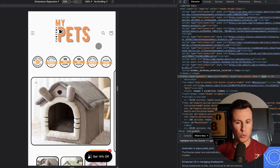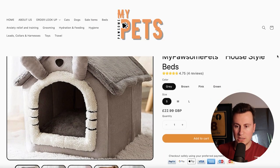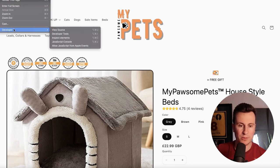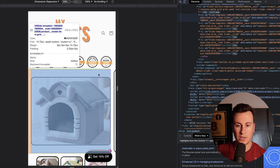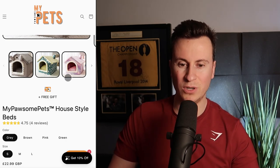Moving on to store number two — a pet store called mypawsomepets.com. I really like the name. I'm reviewing this in mobile format because on desktop it has a really annoying sticky header that's glitchy, so this appears to be a theme optimized for mobile only. Using developer inspect elements and switching to mobile view, it still has that sticky header. There's no need to have that on your store — it doesn't help convert people — so the first thing I'd do is remove it.